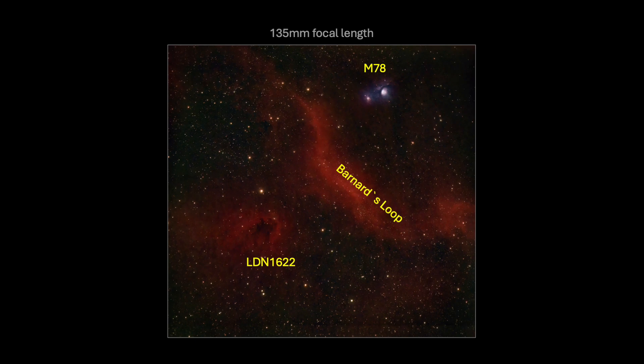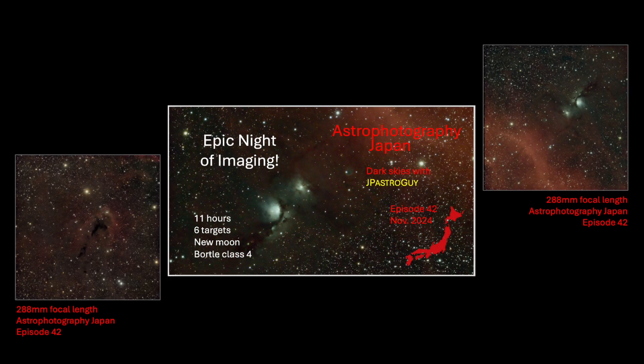This was not the first time I imaged the Boogeyman Dark Nebula and M78, the Casper the Friendly Ghost Nebula. About five months prior to this video, I imaged these two targets separately with a more powerful telescope from Jogashima Island, another Bortle class 4 territory. Frankly, that particular night was the best night of astrophotography I ever experienced, and another video well worth watching — a link is provided in the description.